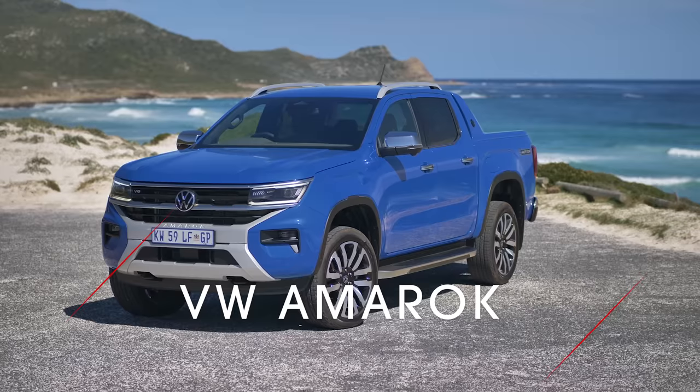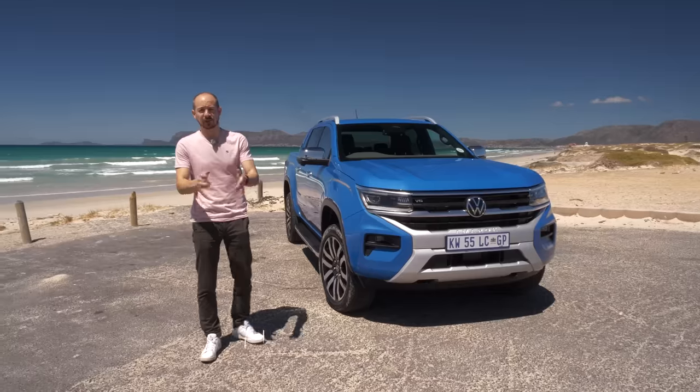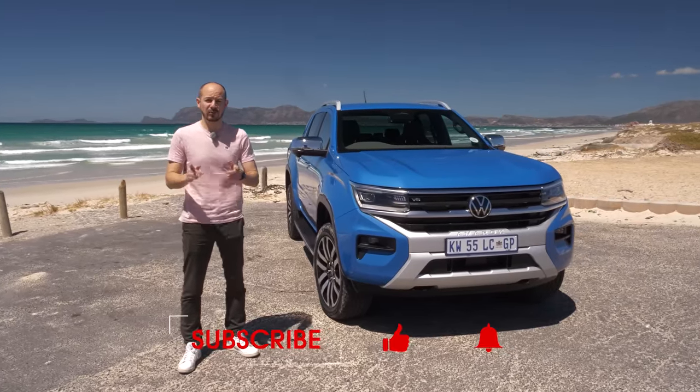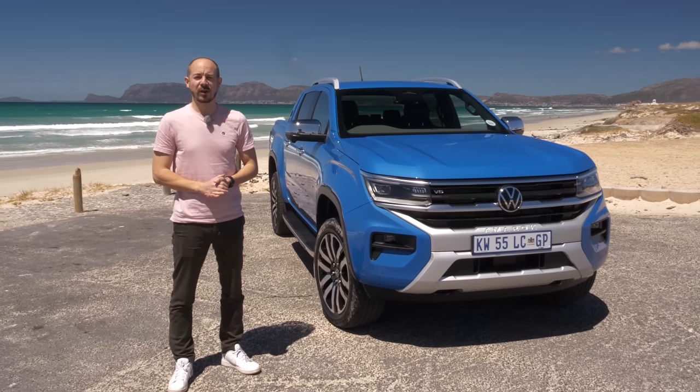In this review, I'm going to be telling you the 10 most important things you need to know about the car. But before we get started, make sure you subscribe to the channel and switch on notifications. And remember, for a great deal on your next new car, just head over to whatcar.com or Google What Car Deals.